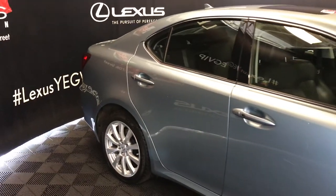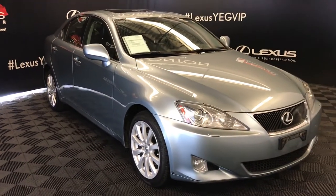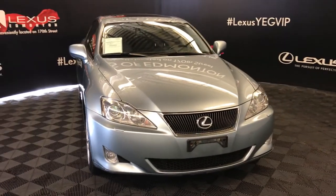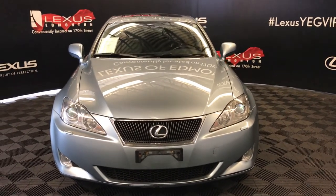Side mirrors are auto-dimming and you can fold them shut, with puddle lamps underneath. Adaptive front lighting system, bi-xenon HID headlamps, headlamp washers, fog lights, engine block heater, and so much more. Come on down to Lexus of Edmonton and check out all of our pre-owned inventory.